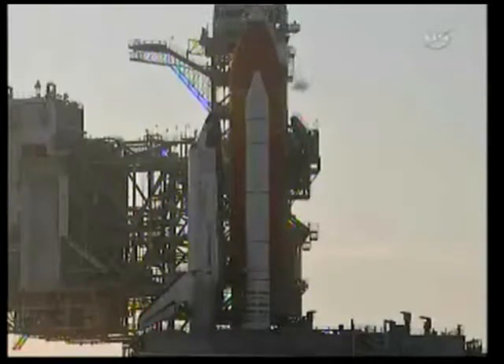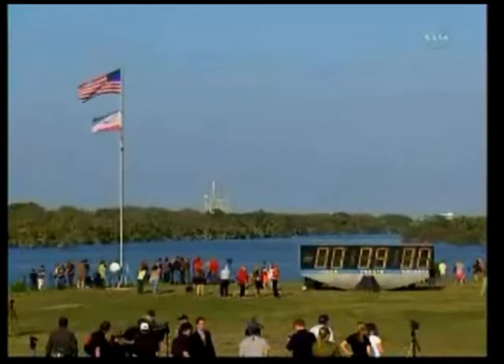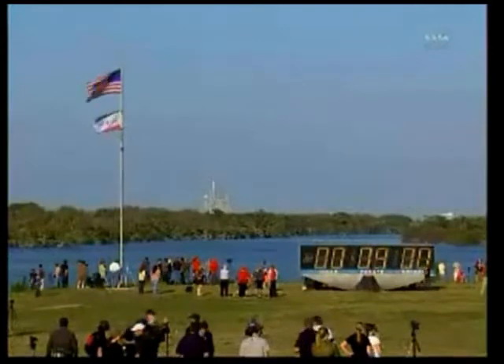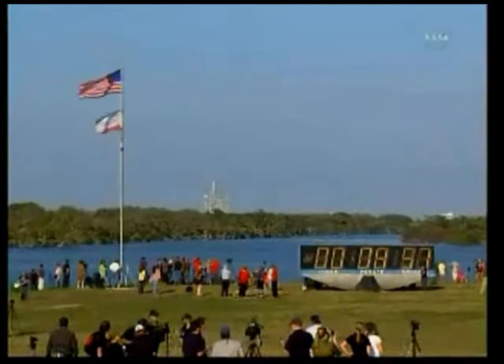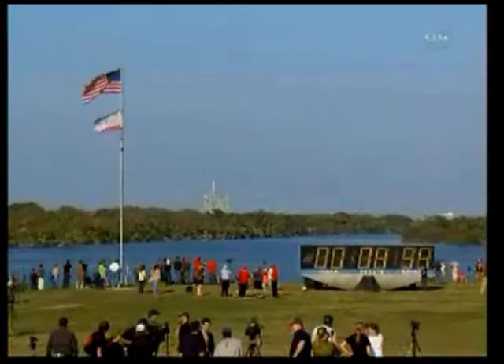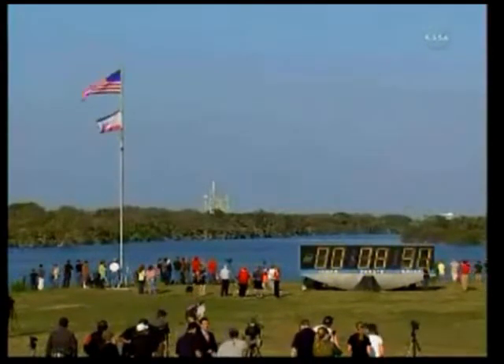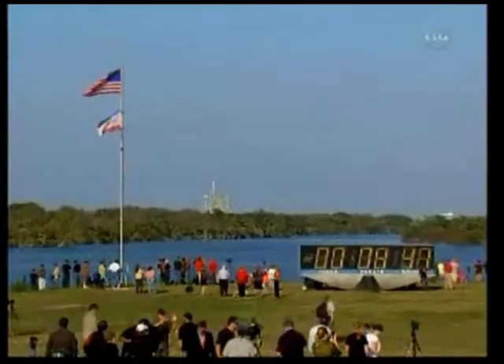Just a few seconds away from resuming our countdown. Countdown clock will resume on my mark. NTD, safety — 3, 2, 1, mark. T-minus 9 minutes and counting. T-minus 5 minutes sequence has been initiated. The ground launch sequencer has been initiated — all countdown functions now automatically controlled by the GLS computer located in the firing room integration console.